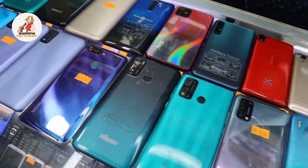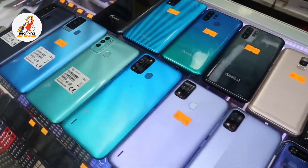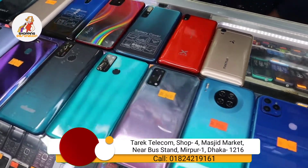Assalamualaikum viewers, this is a very special shopping destination. We have a great video here — we have 9 smartphones to look at today.